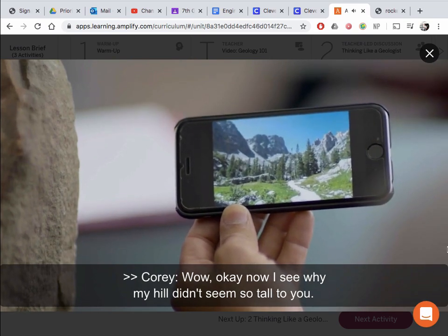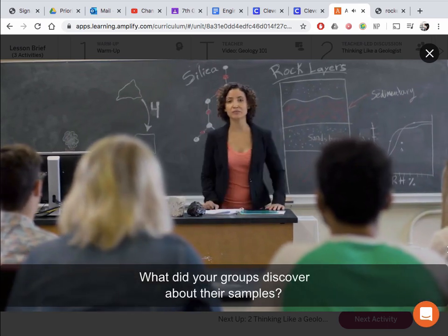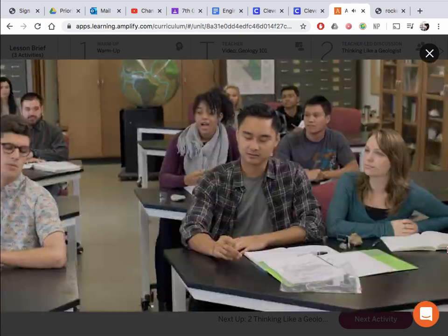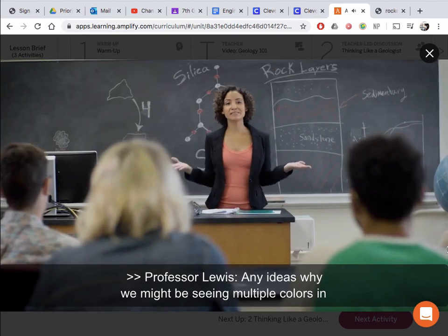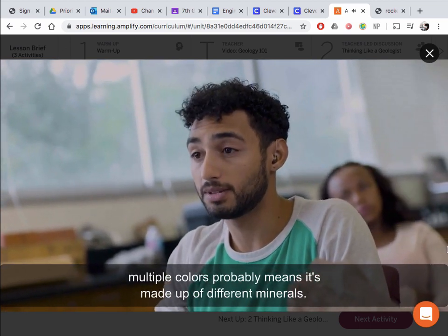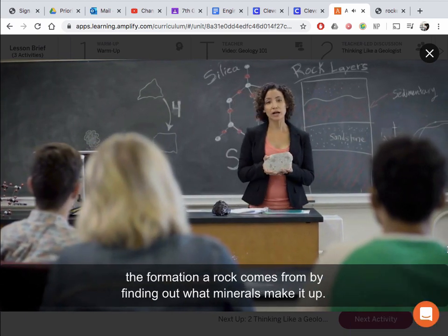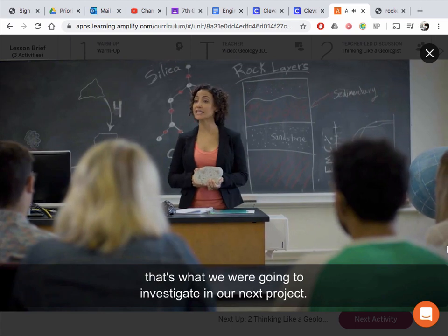Now I see why my hill didn't seem so tall to you. All right, report back — what did your groups discover about their samples? Some of the rocks are a lighter color while some are dark. I noticed mine had a lot of light and dark colors in it. Any ideas why we might be seeing multiple colors in one rock? Well, rocks are made up of one or more minerals, so multiple colors probably means it's made up of different minerals. Indeed. How can they tell what minerals make it up? That's a great question and that's what we're going to investigate in our next project.